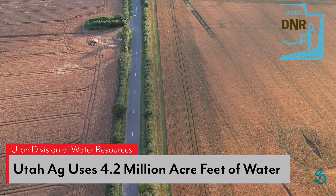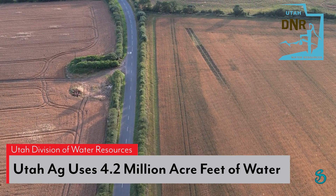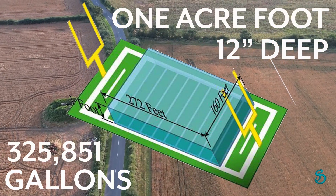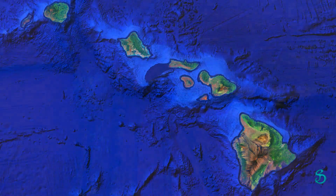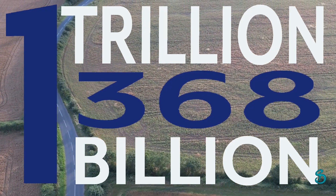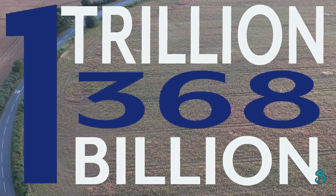Based on data published by Utah's Division of Water Resources, agriculture in Utah consumes 4.2 million acre-feet of water per year. One acre-foot of water is simply one acre of land submerged in 12 inches of water. You could submerge the entire state of Hawaii with 4.2 million acre-feet of water. In terms of gallons, this staggering amount of water is the equivalent of 1,368,000,000 gallons of water.